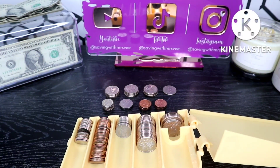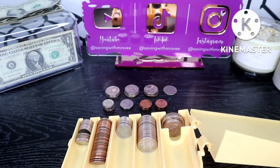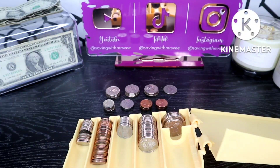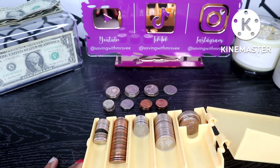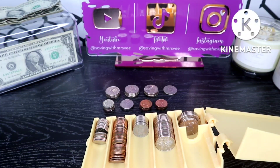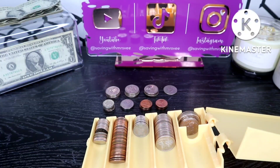Welcome to my channel — it's time to do some savings challenges. If this is your first time visiting, welcome! I'm Miss V and I'm sharing my journey here on YouTube, focused on financial freedom where I can work from home in the future. I'm trying to get my finances in order, even with the change.